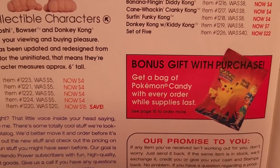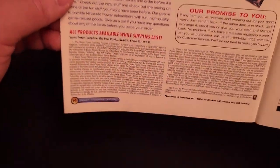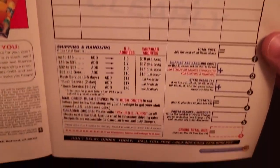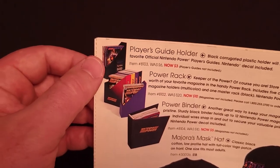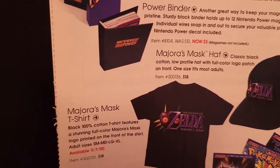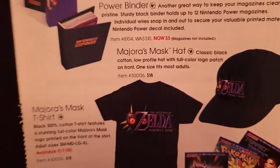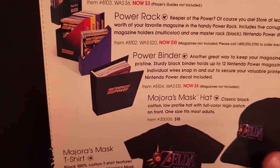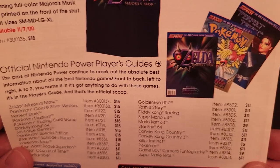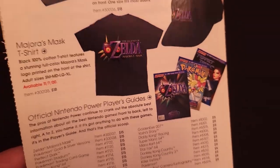Plus you've got a bag of Pokemon candy with every order — very exciting. There's the order info, unused order form, and finally a few storage things: a player's guide holder, power rack, Finder, and some new Majora's Mask items. We had a pretty cool t-shirt featuring the game's logo and a hat — the t-shirt was $18 and the hat was also $18. And here's a few player's guides — the Majora's Mask guide was new, and the Pokemon Gold and Silver one was new as well.